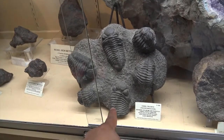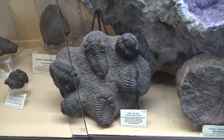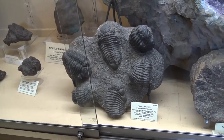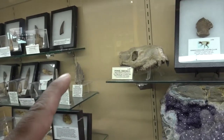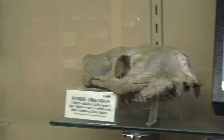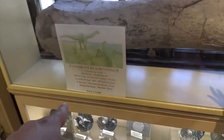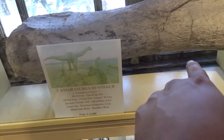Look at these fossils. Yeah, look at this one. Oh wow, look at that. And here's some more eggs. Wow, that's crazy. They're selling them like that. Look at that — it's like a jaw. That's crazy. Look at that — that's a dinosaur part of a leg.